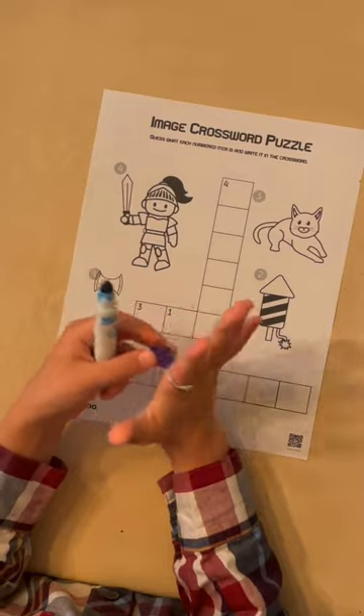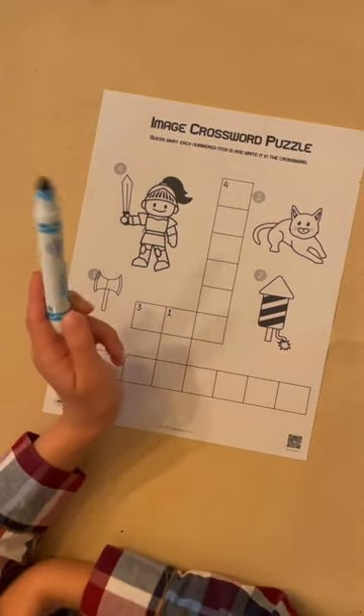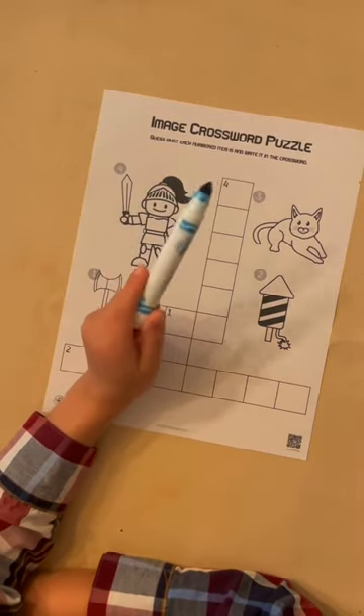Hi, I'm the lead product tester at Bealoo. I'll show you how to do an image crossword puzzle.